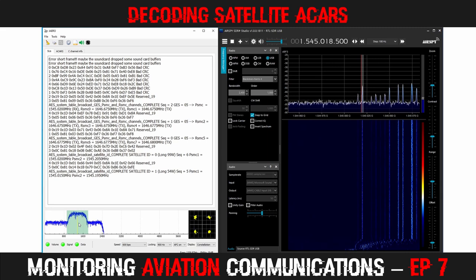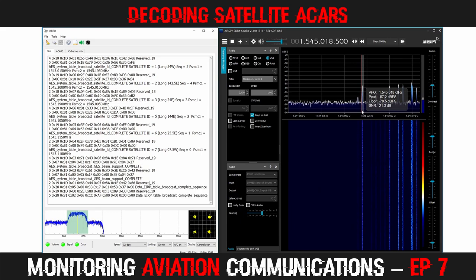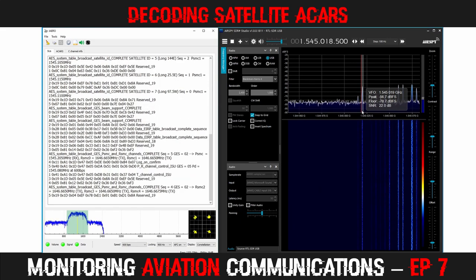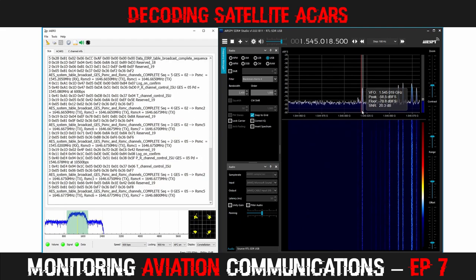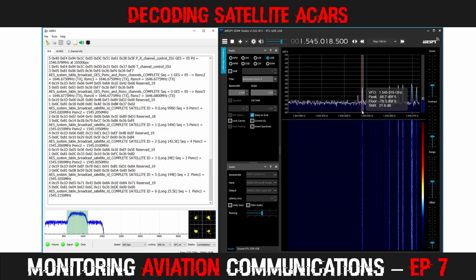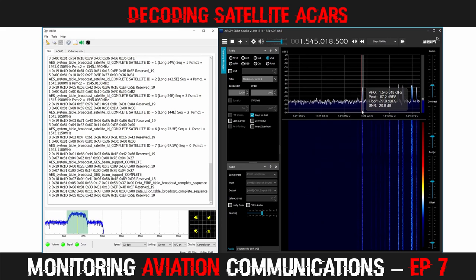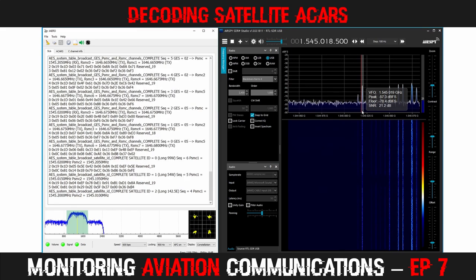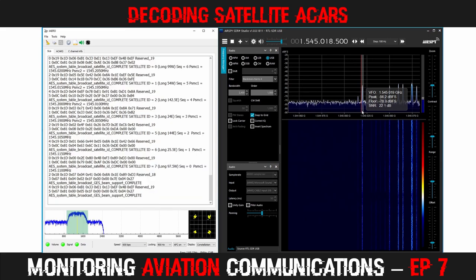As soon as we do, a number of things happen. First, the signal and data lights turn green. The signal light lets us know that JAERO has identified a signal. The data light tells us that data is being extracted and decoded from the signal. We can also observe some text appearing in the JAERO SU window. As it syncs up, we see a few error messages and bad CRC messages, then it stabilises and begins to fill the screen with data. This is a PSMC channel, which broadcasts a continual stream of information about the transponders in each of the four active Inmarsats.